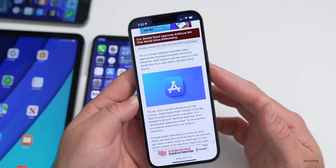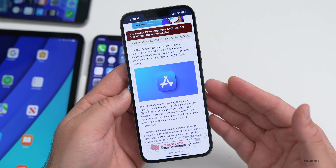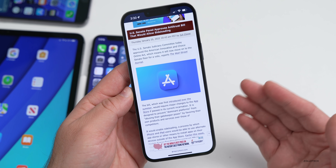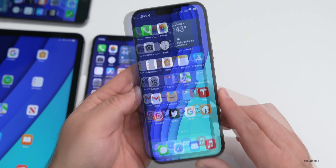While making this video, the Senate apparently approved an antitrust bill that would allow sideloading of apps outside the App Store. Maybe in the future we'll be able to sideload apps, though Apple has said it's a security problem — though they do allow it on macOS.